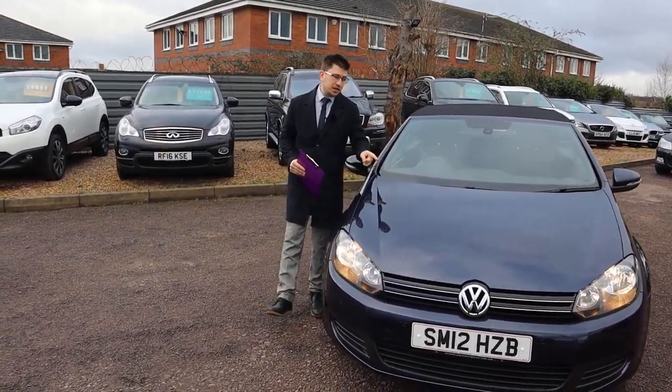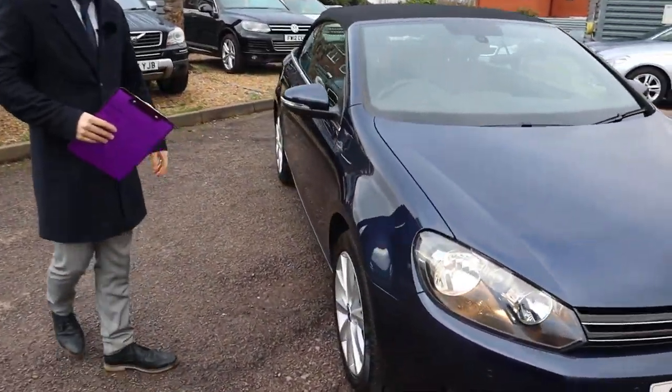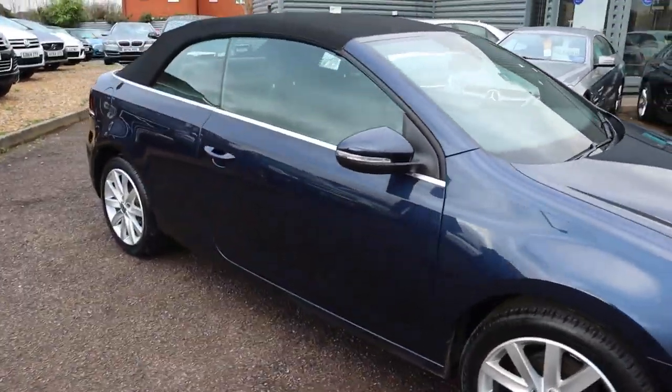Welcome to Country Car, my name's Tom. Brand new to stock is this beautiful Volkswagen Golf. I'm going to give you a walk around the car today, show you a few of the features and the general condition of it.